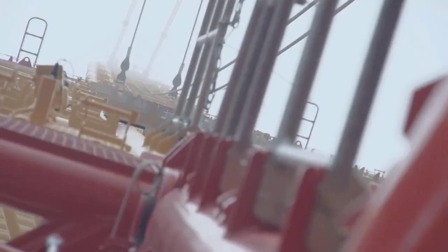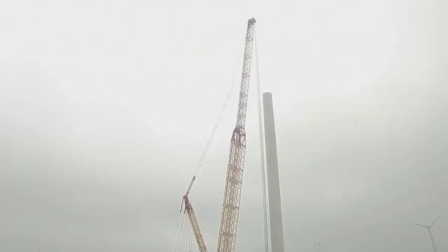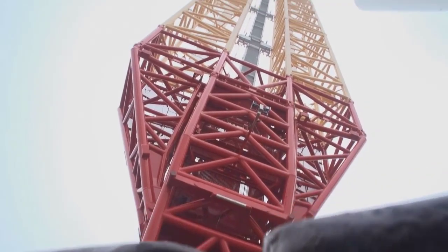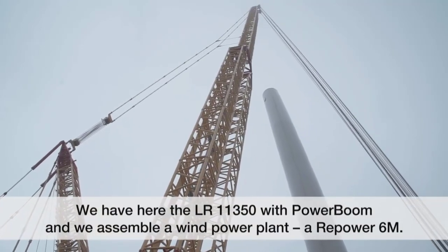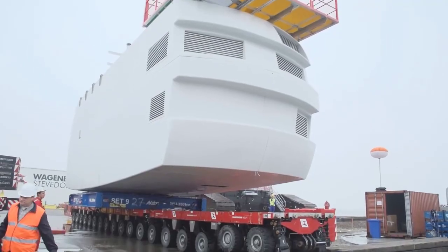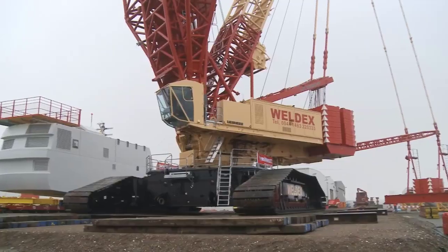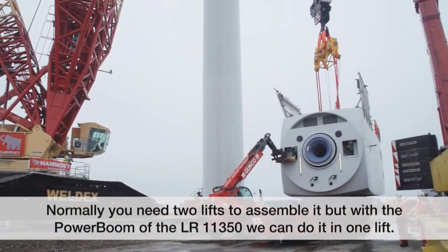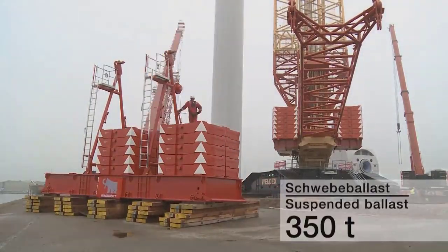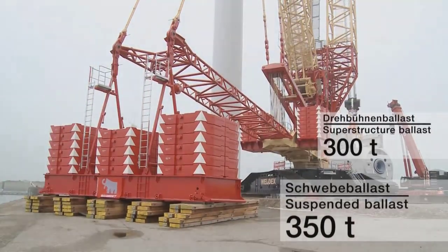The Liebherr LR 11350 crawler crane with power boom stands at the forefront of heavy lifting technology, offering unparalleled capabilities and versatility for a wide range of lifting applications. With a maximum lifting capacity of up to 1,350 metric tons (1,488 U.S. tons), this crane is engineered to handle the most demanding lifting tasks with precision and efficiency.